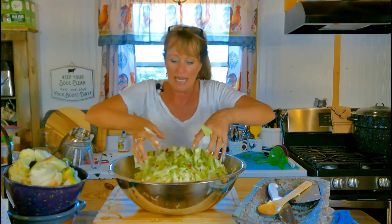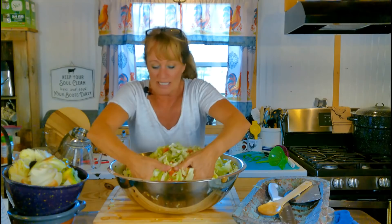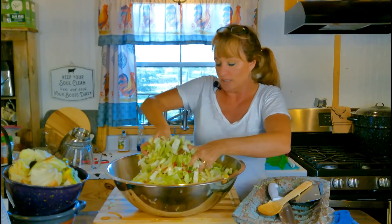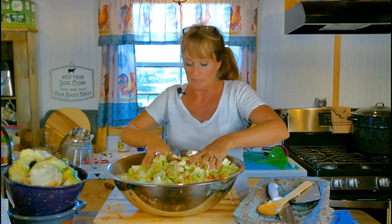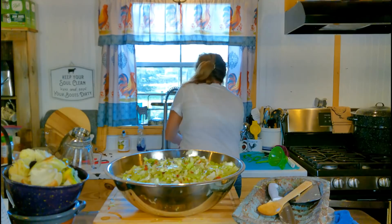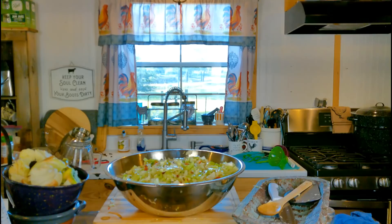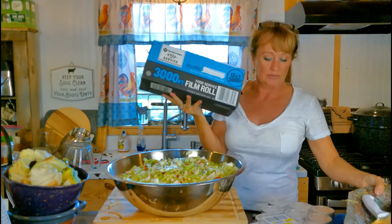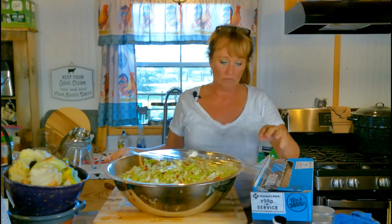I know I repeat myself — I do. But look, isn't it pretty? It already smells wonderfully glorious. It's going to be so good on hot dogs, hamburgers, pulled pork sandwiches, and peas. Now let me grab some plastic wrap and cover this up.